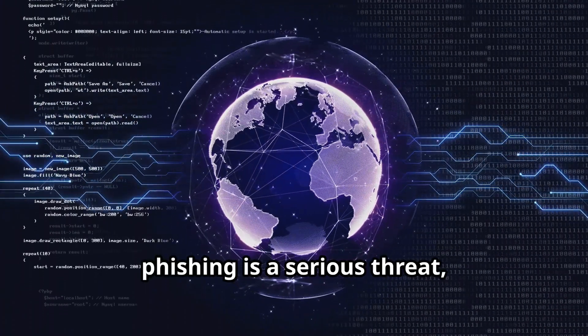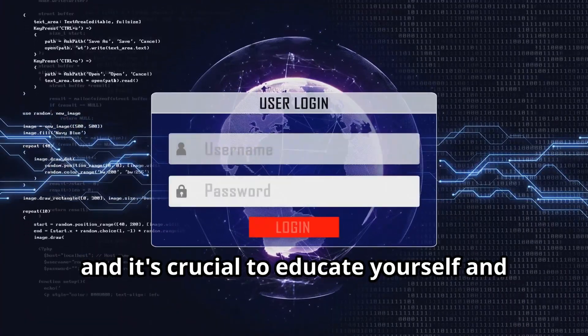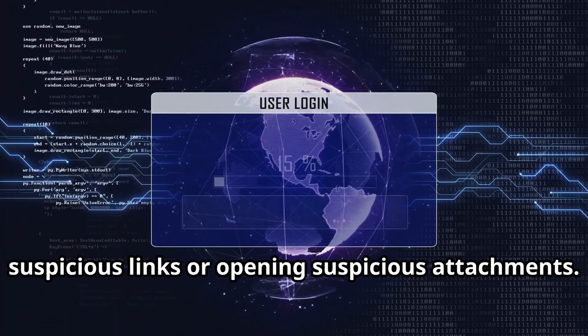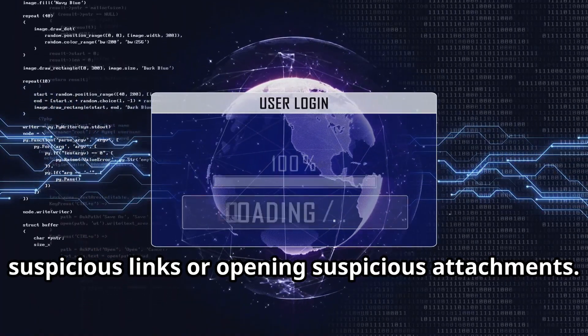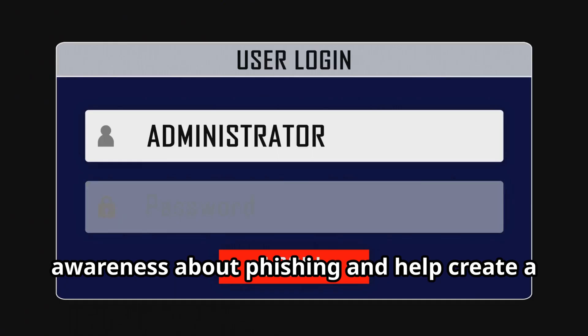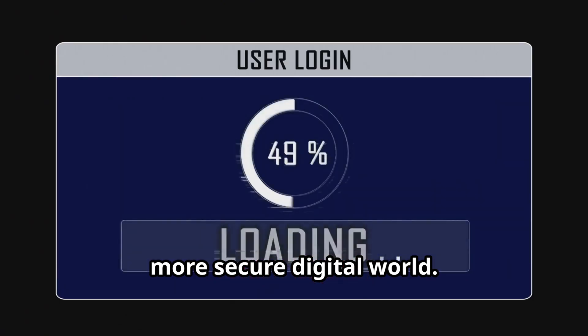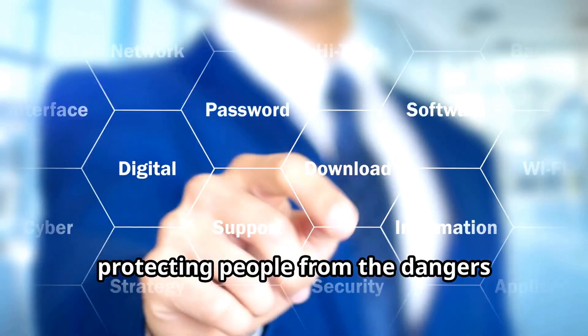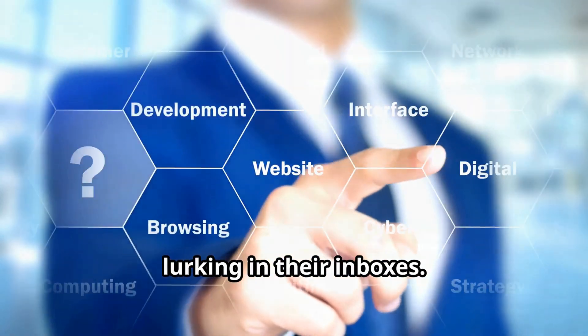Phishing is a serious threat and it's crucial to educate yourself and others about the dangers of clicking on suspicious links or opening suspicious attachments. Use Zphisher responsibly to raise awareness about phishing and help create a more secure digital world. It's like being a cybersecurity superhero, protecting people from the dangers lurking in their inboxes.